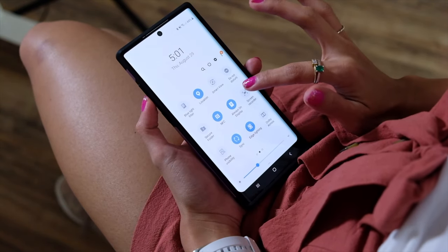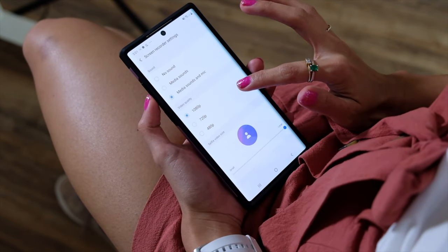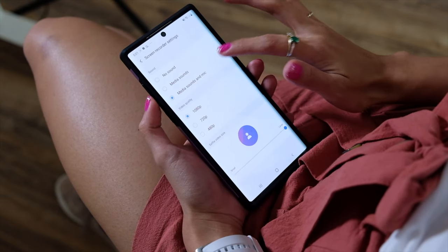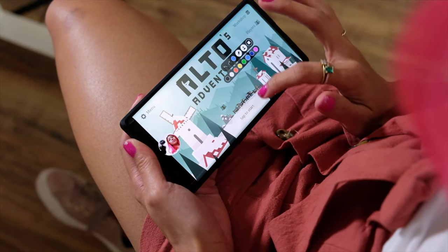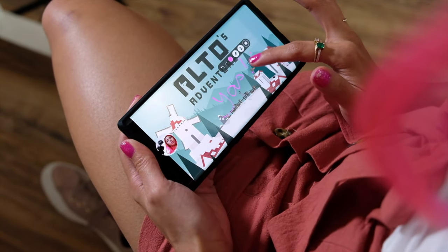For the game streamer, you can actually play on this thing, shoot your game, and shoot your reactions all at the same time — all that on this smartphone. You can even annotate on the game itself as you record.